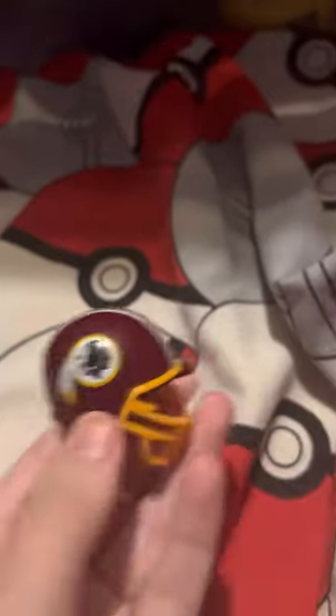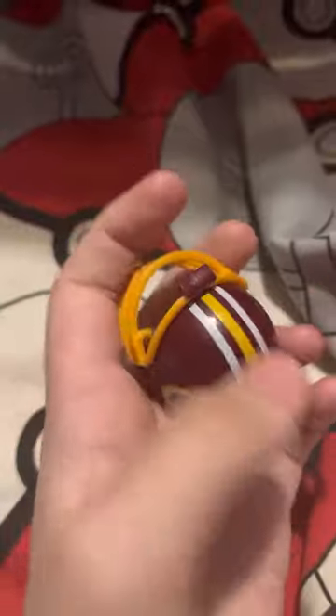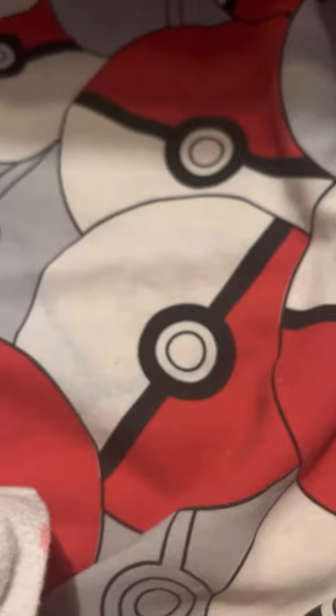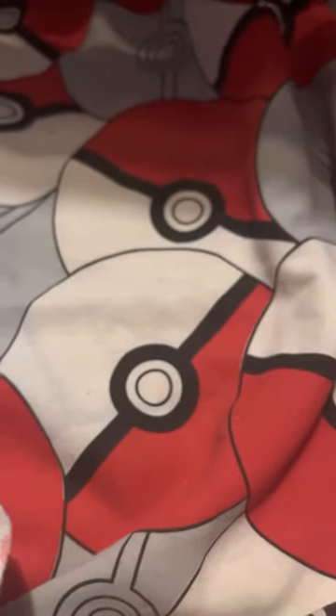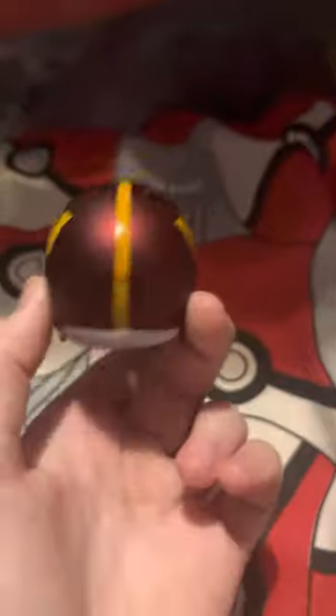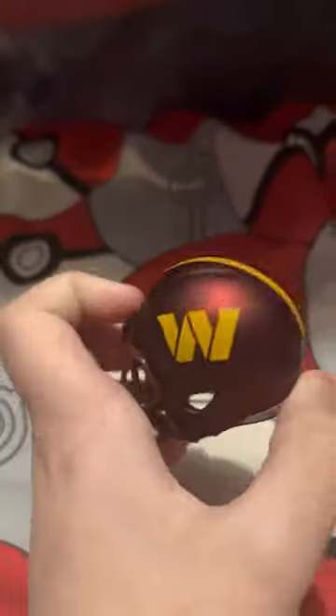Now the Commanders' old helmet — I'm just going to show it. This reminds me more of Sean Taylor, RIP, than anything. There's their old helmet, and there's their current helmet — it's completely different from all the others, much bigger and more detailed. Here's the Washington Commanders helmet. It's much bigger, red and yellow. There's a bit more padding inside because it's modeled after the new current helmets.